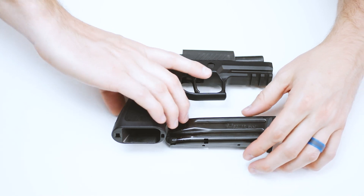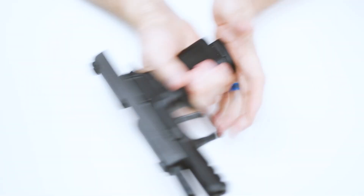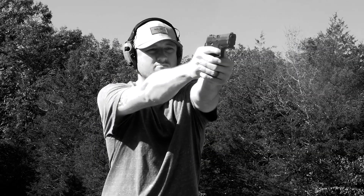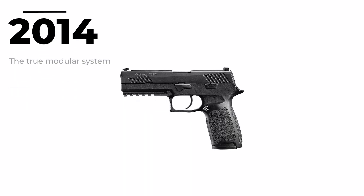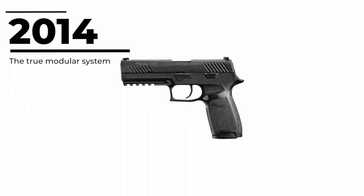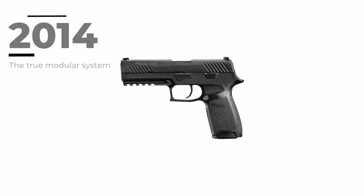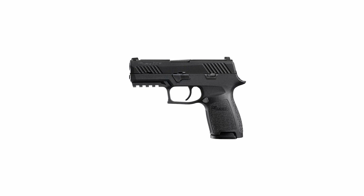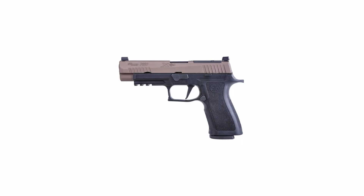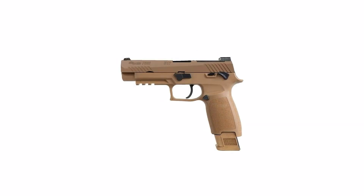So why is this gun so significant? Seven years ago in 2014, SIG released the P320 to the market. Since that release, SIG has produced no less than 20 variations of that gun. The frame, fire control unit, and slide assembly of each of those are almost fully interchangeable with one another.